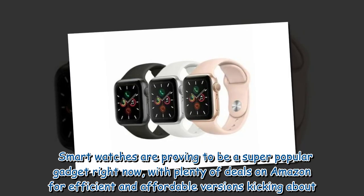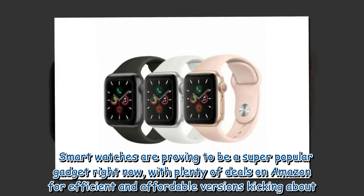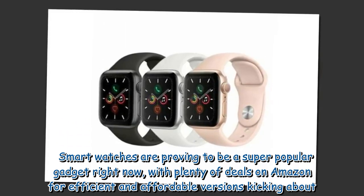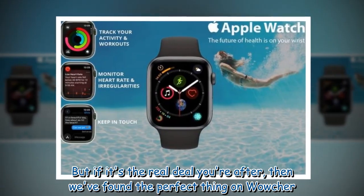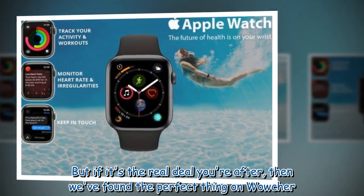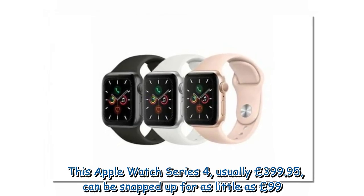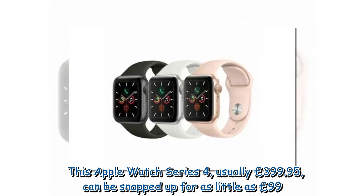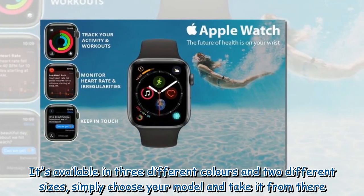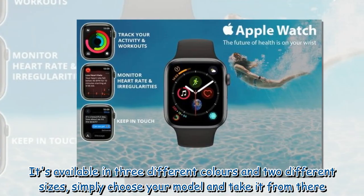Smartwatches are proving to be a super popular gadget right now, with plenty of deals on Amazon for efficient and affordable versions kicking about. But if it's the real deal you're after, we've found the perfect thing on Wowcher. This Apple Watch Series 4, usually £399.95, can be snapped up for as little as £99. It's available in three different colors and two different sizes — simply choose your model and take it from there.